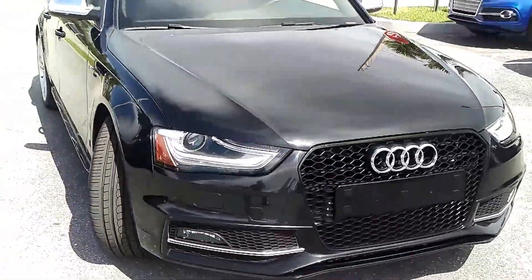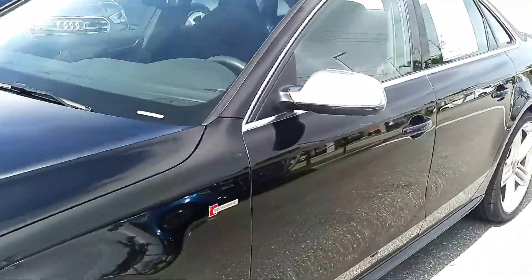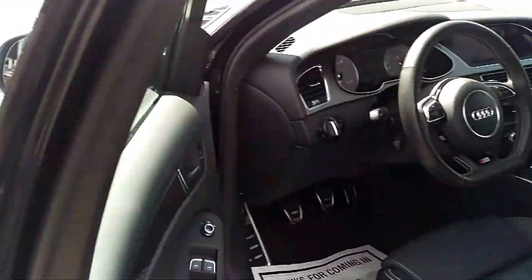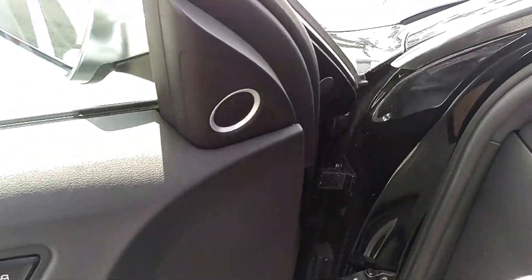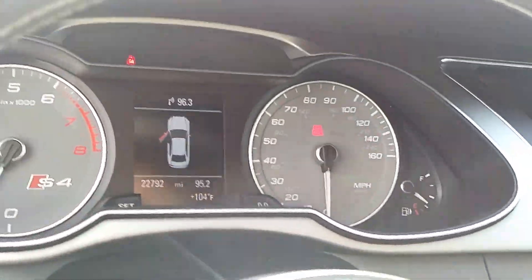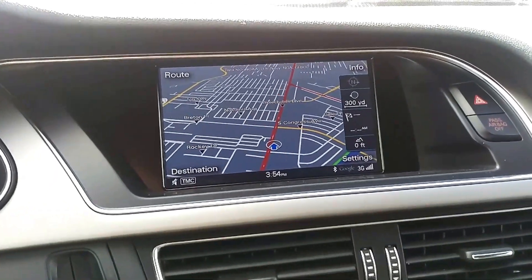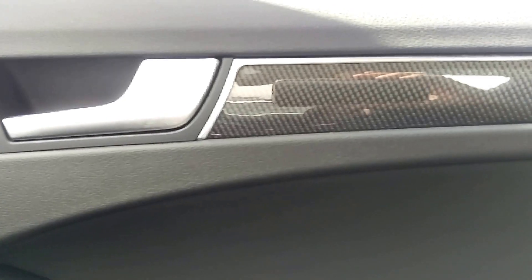On the inside, you have the black fine Nappa leather with the contrast stitching and the carbon atlas inlays — which is your carbon fiber inlays, as you notice. 22,792 miles on the clock. Google-powered navigation. Carbon fiber trim. Bang & Olufsen audio.